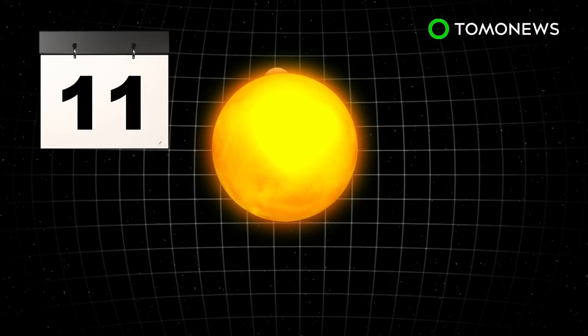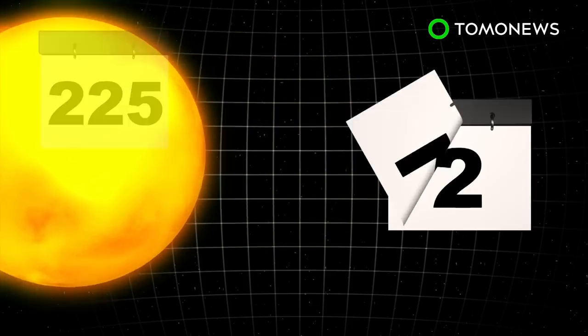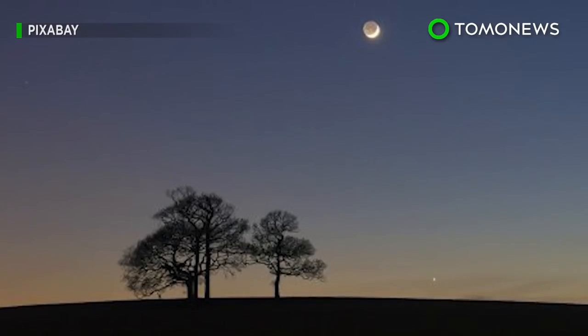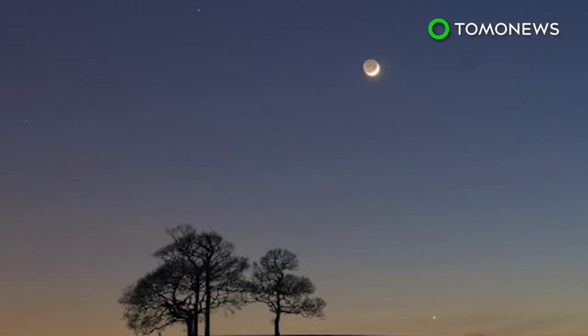It takes Venus 225 days to revolve around the Sun and 243 days to fully rotate on its axis. As a result, night and day on the planet last longer than on Earth. So far, the day side has been studied extensively, but the night side has been notoriously difficult to observe until now.